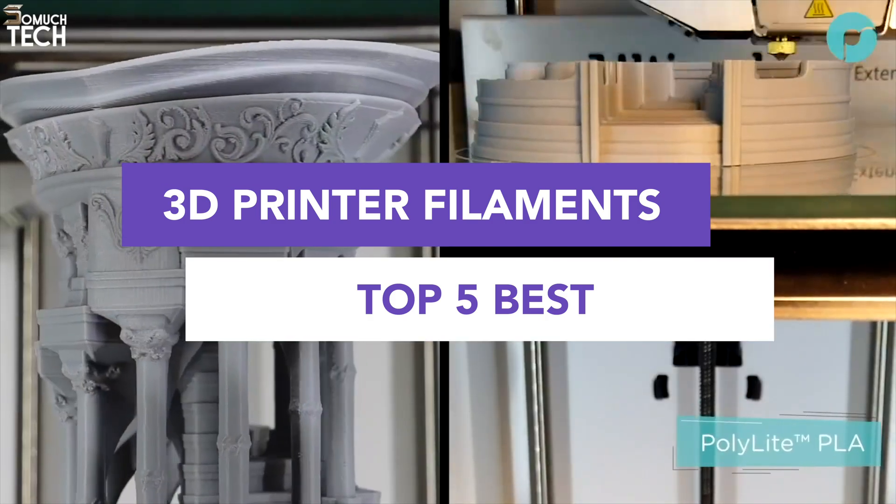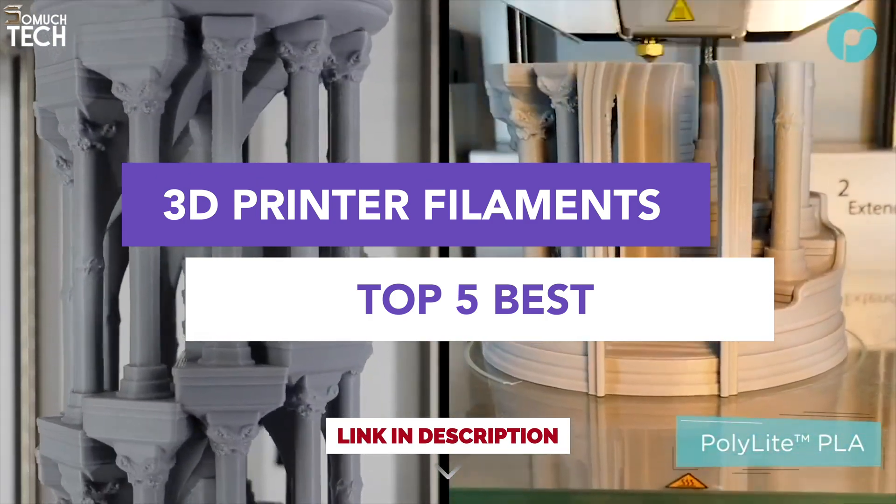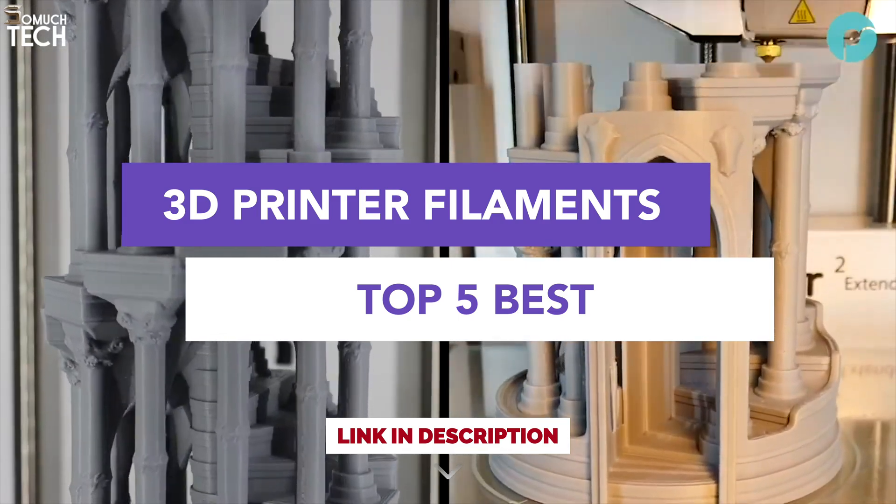These filaments stand out for their consistency, finish, ease of use, and value. As always, the links are in the description below. Let's get started.